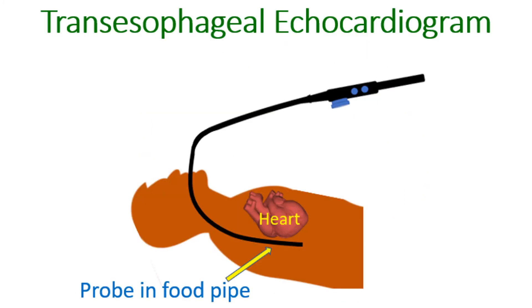RSOV can be diagnosed by an echocardiogram, the ultrasound study of the heart. Better imaging is obtained by a special echocardiogram known as transesophageal echocardiogram, in which the ultrasound probe is introduced into the food pipe, which is just behind the heart, and gives images with more finer details.